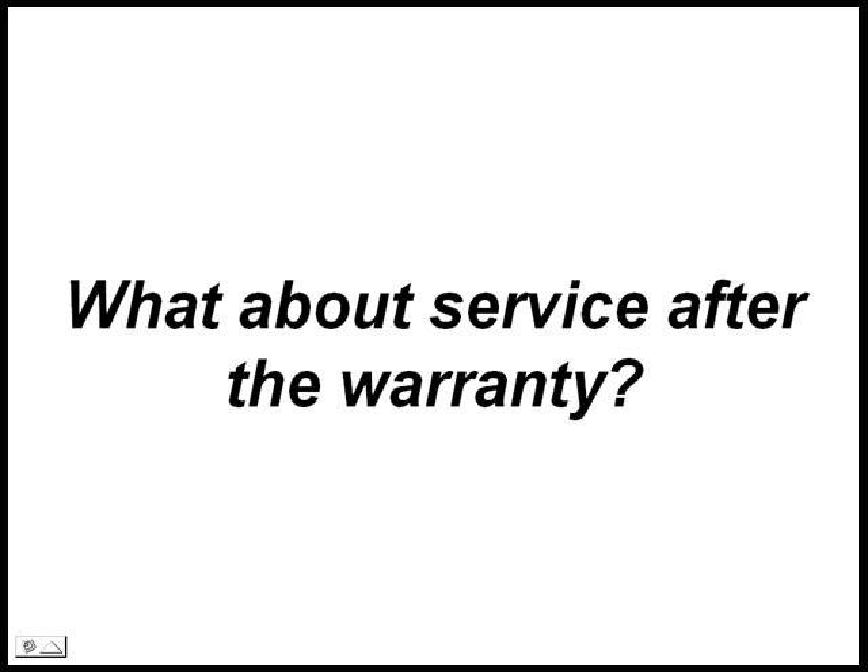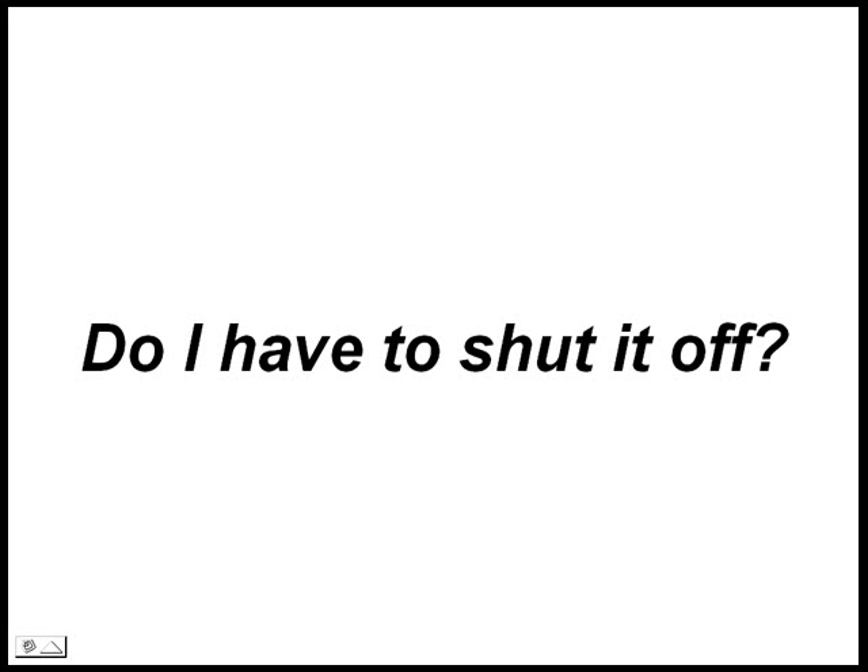What about service after the warranty? It is best to start by contacting the factory. Experienced technicians will help get you back on track. Do I have to shut it off? No. The Sidewinder has a microprocessor that monitors the process and turns itself off when finished.